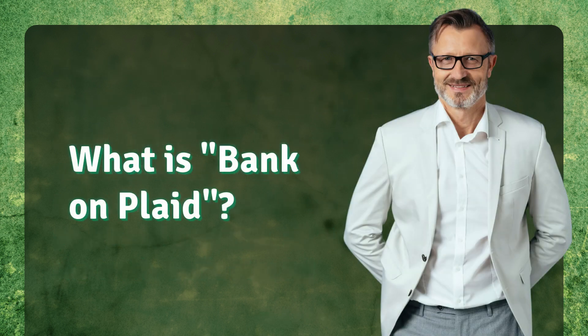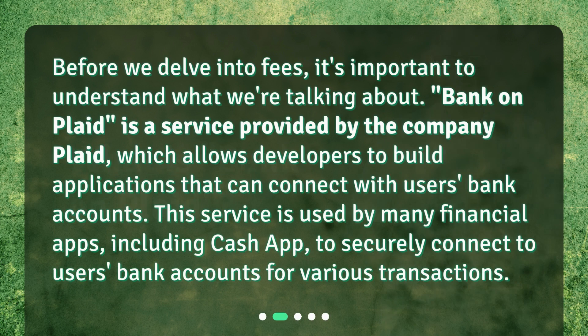What is Bank on Plaid? Before we delve into fees, it's important to understand what we're talking about. Bank on Plaid is a service provided by the company Plaid, which allows developers to build applications that can connect with users' bank accounts. This service is used by many financial apps, including Cash App, to securely connect to users' bank accounts for various transactions.